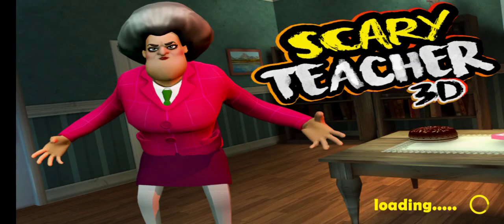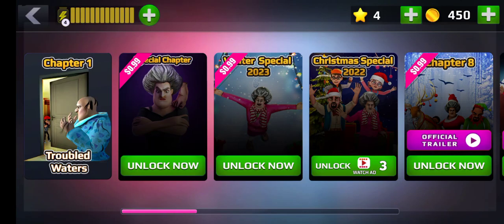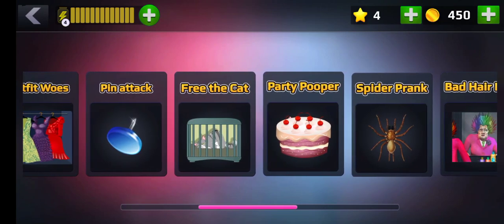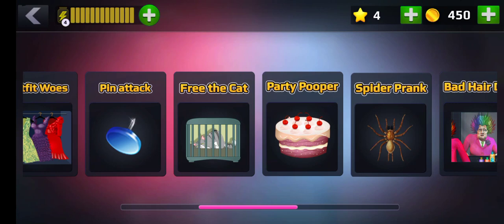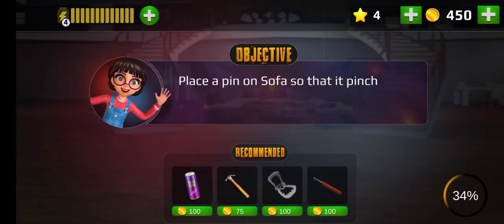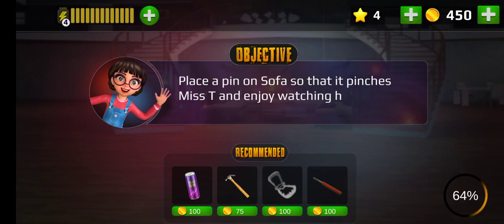Hello friends, welcome back to my channel. My name is Gargi and for today's video we are going to play the second part of Scary Teacher. We have a pin in this place, so we will do it with a stick.